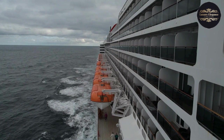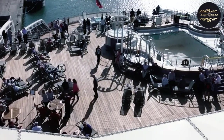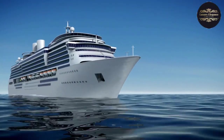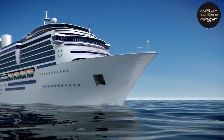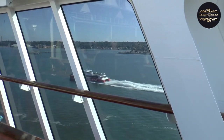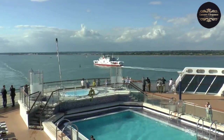She features stunning art deco interiors and offers a range of state-of-the-art facilities, including a planetarium, spa, and multiple swimming pools. The Queen Mary 2 has since become a symbol of elegance and sophistication, offering passengers a truly luxurious experience. Whether you are a history enthusiast or simply seeking a unique cruising experience, the Queen Mary 2 is sure to exceed your expectations.